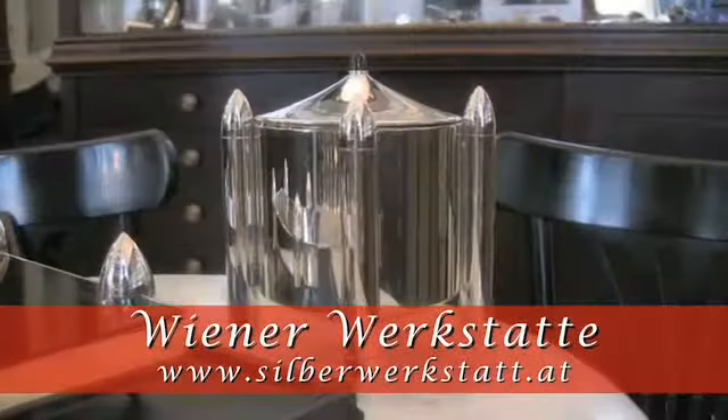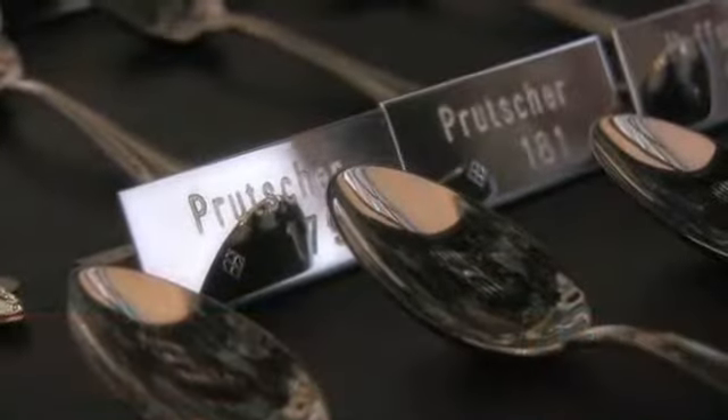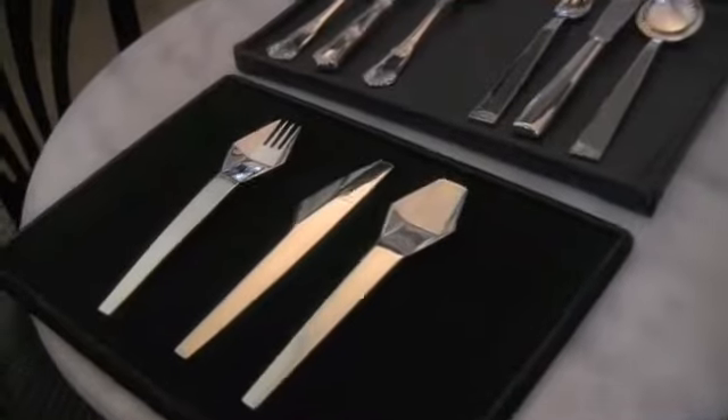We also visited the store of Wiener Werkstatt, a company that works with Austrian artists to create incredibly original and creative silverware and products.